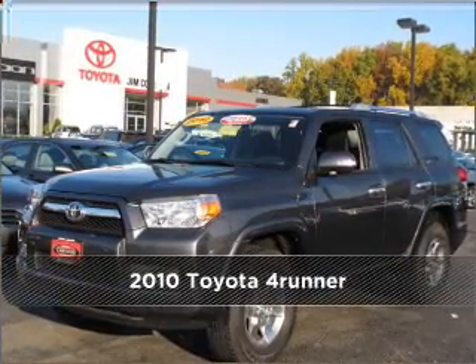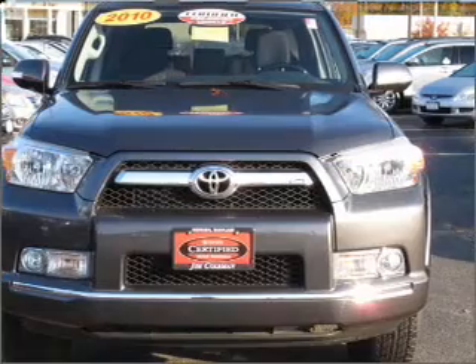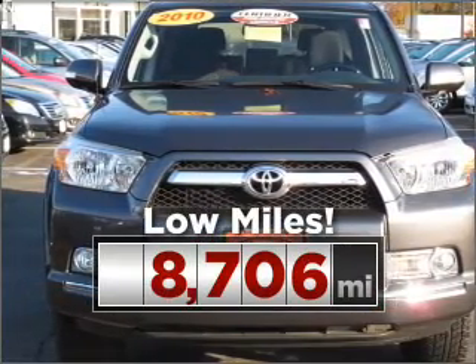Meet this 2010 Toyota 4Runner. This vehicle will more than meet your needs. Purchasing this low mileage vehicle is a smart choice for the long term.